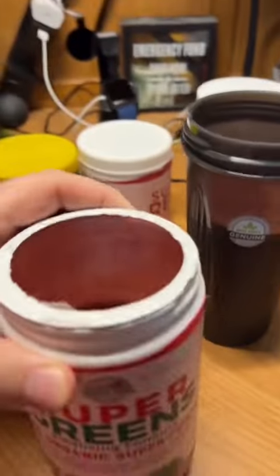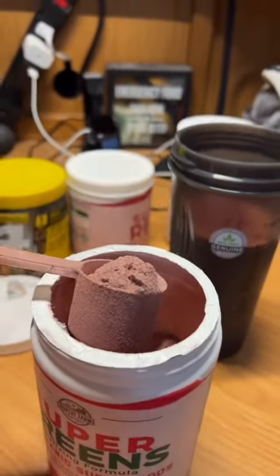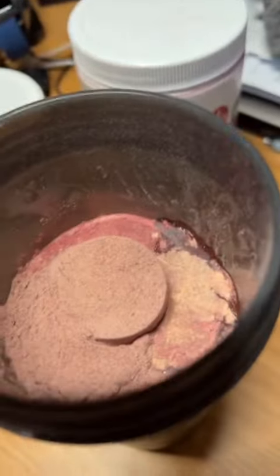Oh, you know why — this one is berry flavor. Normally I get the regular flavor, but this is berry. It still smells like greens though. Big old scoop — this is the biggest scoop of them all. Mix that in there.